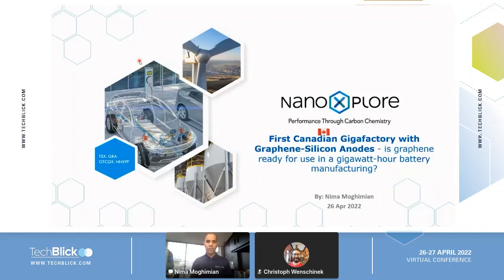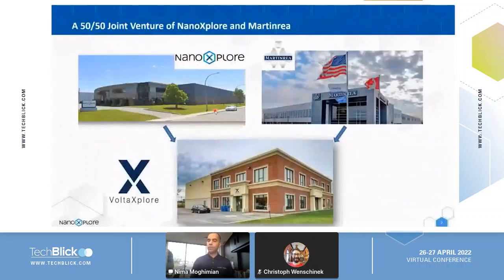The company making these batteries is called Wolfexplorer. Wolfexplorer is a Canadian company — a joint venture with 50-50% ownership between NanoExplore and Martinrea, two Canadian companies that joined forces to make battery production a reality in Canada.